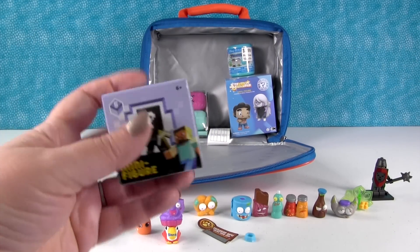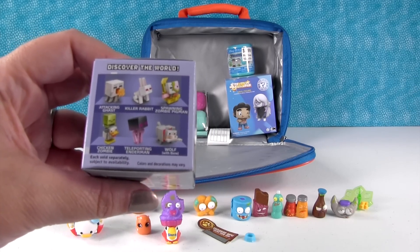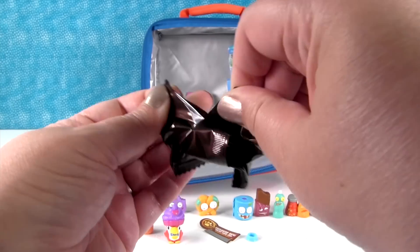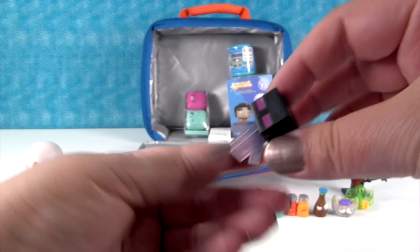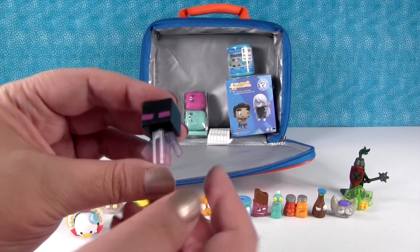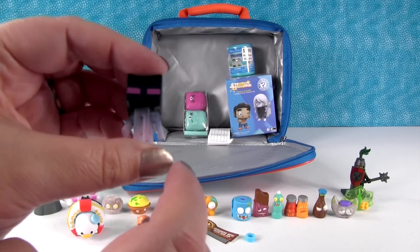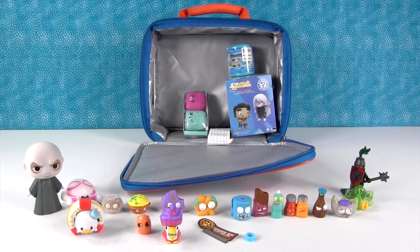I want to open the Minecraft minifigure — this is Series 5, the Ice Series. I hope we get the Teleporting Enderman or the Siamese Cat. It's not the Siamese Cat — we got the Teleporting Enderman, which was the first one I said I wanted! This bottom half is kind of glittery. It's so cool. Watch — I'm going to teleport. It's gone!